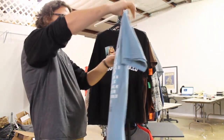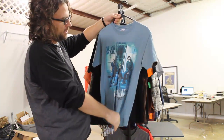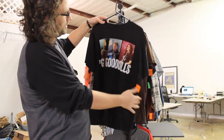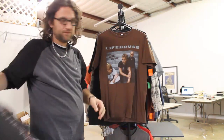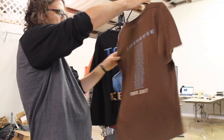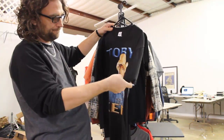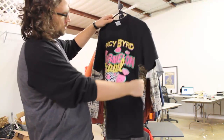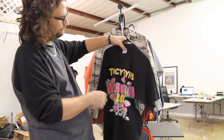Rascal Flats concert t-shirt, kind of a cool shirt, paid $1 after half off, maybe $10. Goo Goo Dolls, paid $1 after half off, concert t-shirt, maybe $10 to $15. Lifehouse, paid $1 after half off, concert t-shirt, maybe $10. Toby Keith, paid $1.50 after half off, maybe $10 to $15. Tracy Bird vintage Watermelon Crawl concert tour t-shirt, paid $2.29, think $15 to $20.